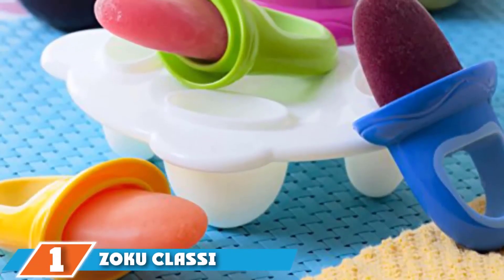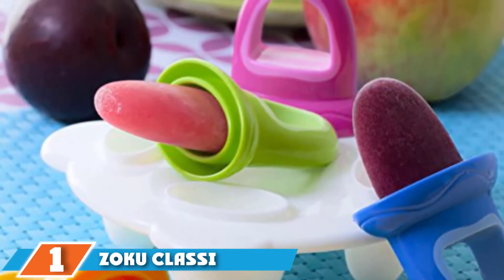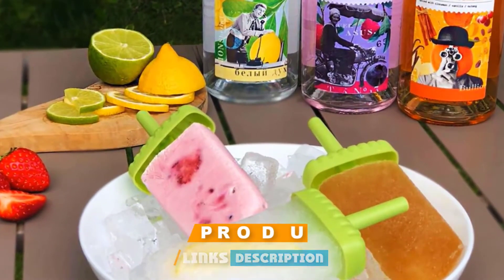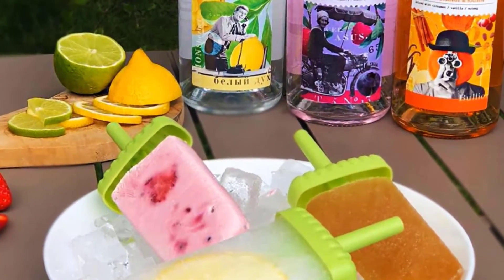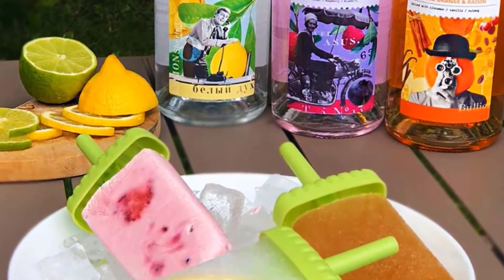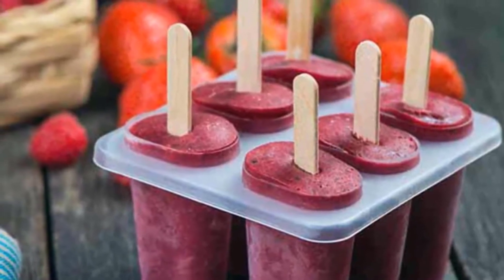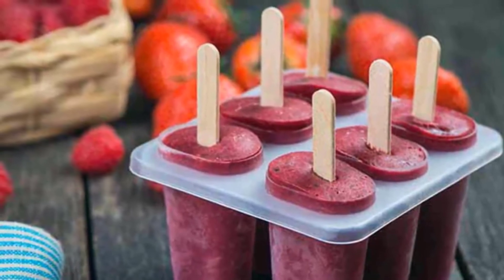At the first position of our list, we have Zoku Classic Pop Molds. This popsicle mold earns top honors for being functional and convenient. With six slots, you'll be able to make enough ice pops for the average family, but you won't wind up with a ton of excess or a mold that's too bulky to fit in your freezer. The BPA and phthalate-free mold ensures no harmful chemicals leach into your homemade popsicles, keeping you and your family safe and healthy.